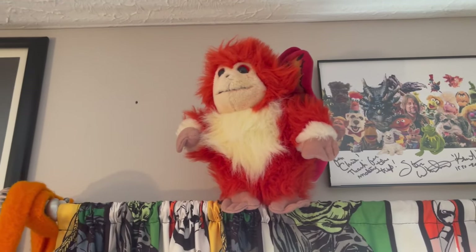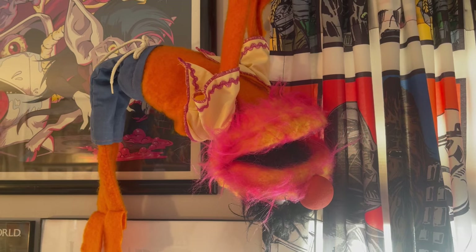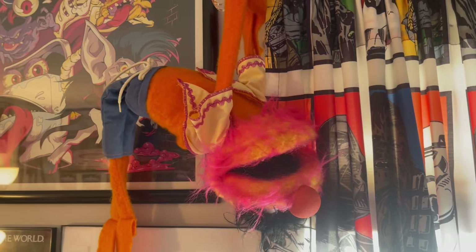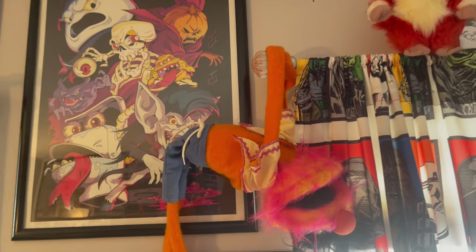Captain EO plushie — this animal, I had this growing up and I re-found it. It's from 1981. I love this puppet, this animal puppet, and I found it again — had to have it.